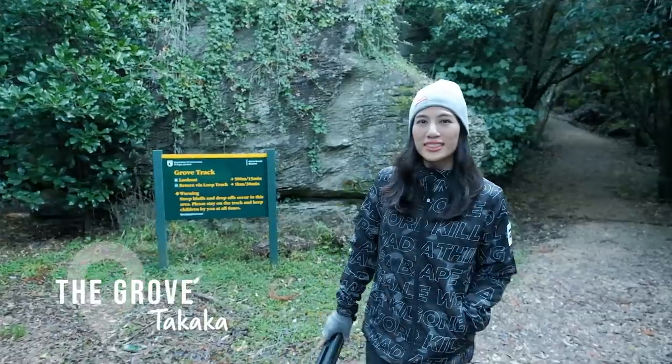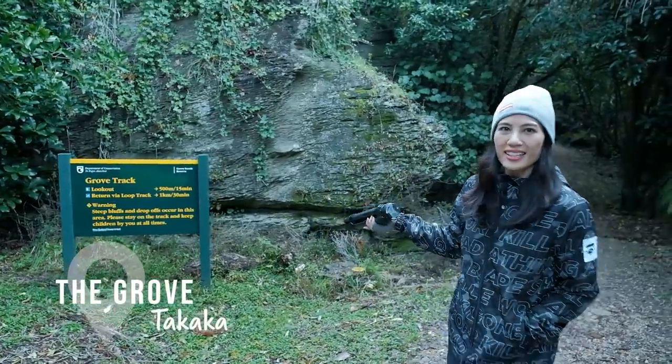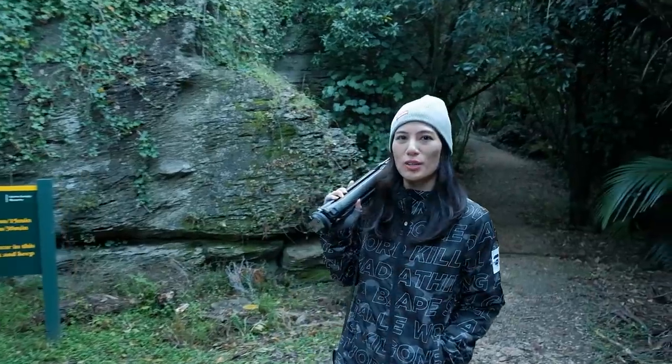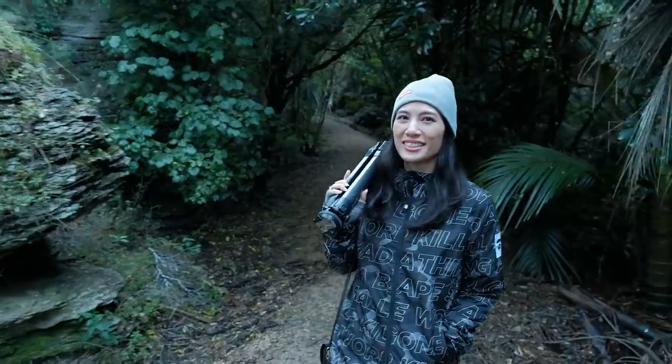The drive over was 20 minutes and it says 15 minutes to the lookout, or 30 minutes if we go by the return loop. It is getting quite a bit colder now and darker too.